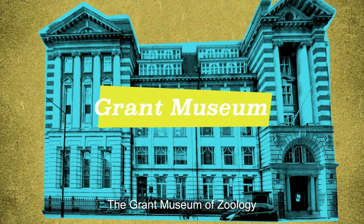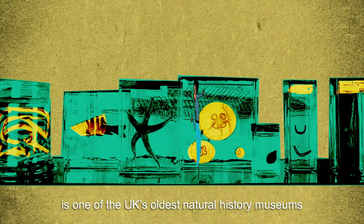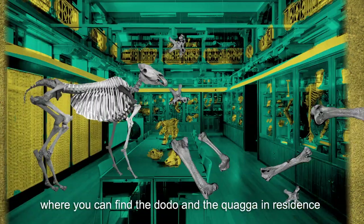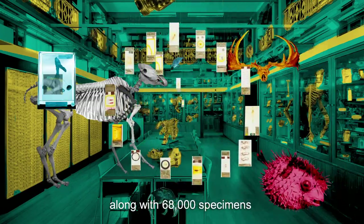The Grant Museum of Zoology is one of the UK's oldest natural history museums, where you can find the dodo and the quagga in residence along with 68,000 specimens.